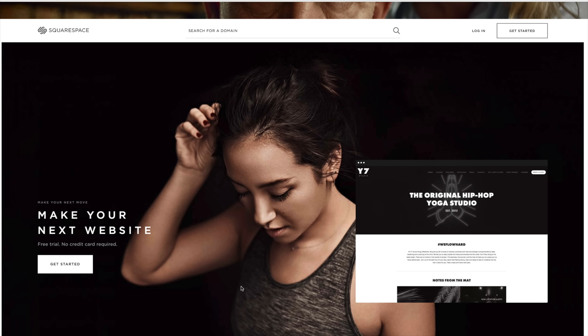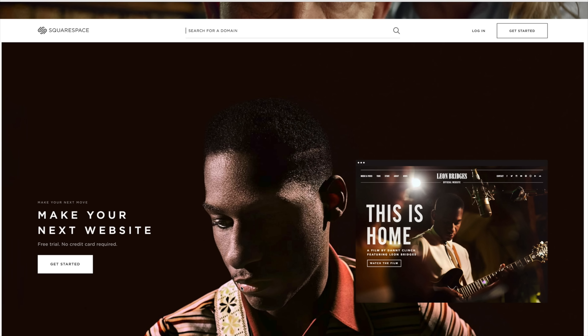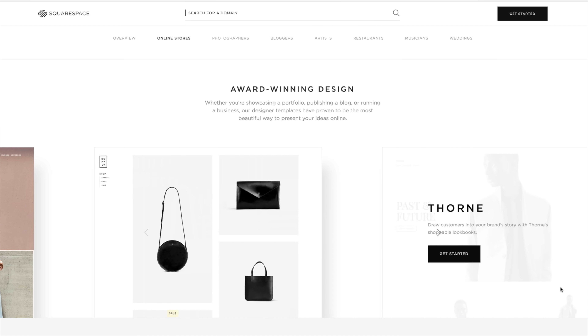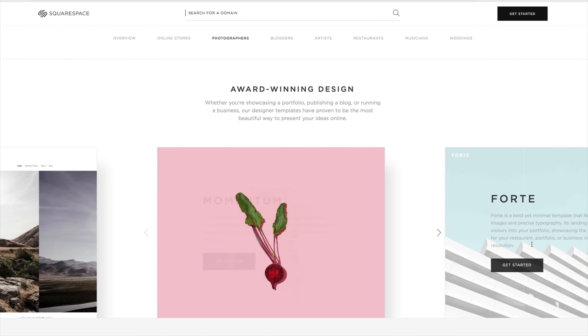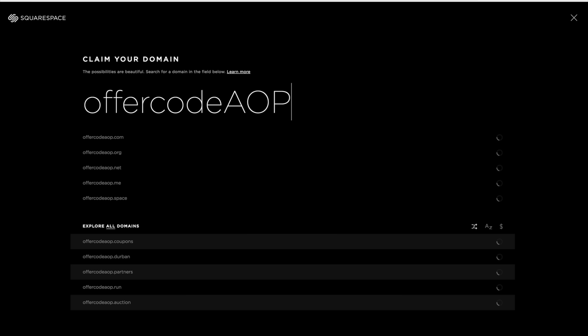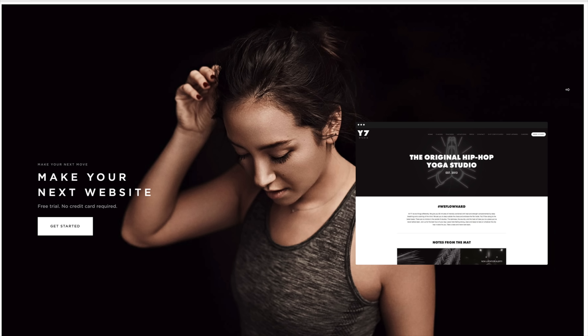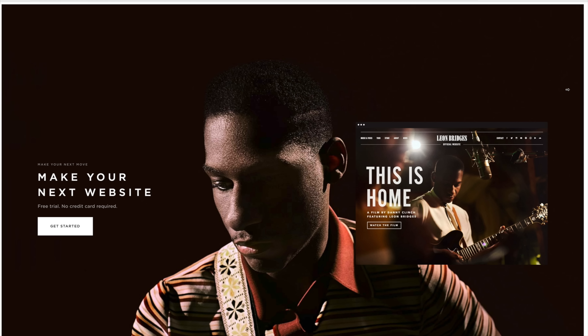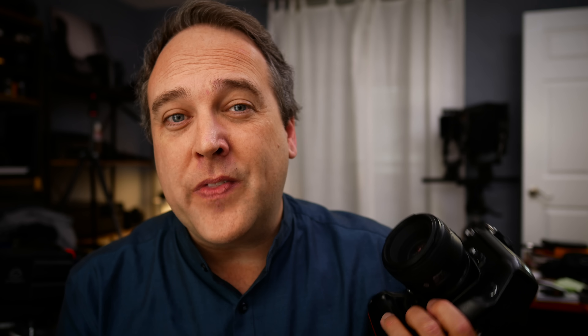I want to give a quick shout out to our sponsor this week, the folks over at Squarespace.com. Squarespace offers an all-in-one solution for building beautiful websites, portfolios, an online store, or even a holding page for your domain. Head over to Squarespace.com and sign up for the free trial. If you decide Squarespace is right for you, use offer code AOP at checkout to save an additional 10% off your order. Thanks to Squarespace for sponsoring another episode of The Art of Photography.